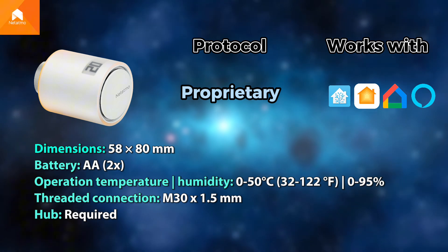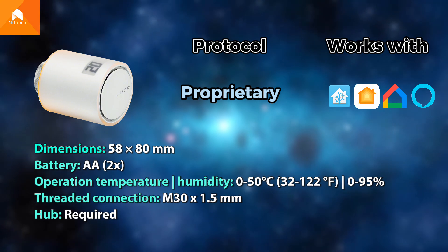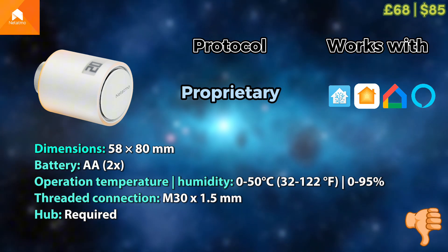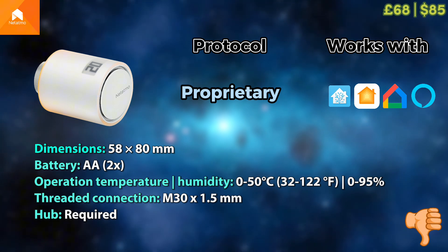Netatmo first became famous with their weather stations. With their smart radiator valves, they're using a proprietary protocol which does work with most ecosystems out there. But at a price of £68 to £85, it's just a little too high, and therefore I cannot recommend it for your smart home.